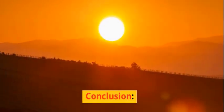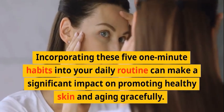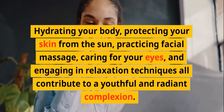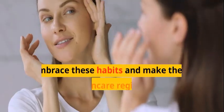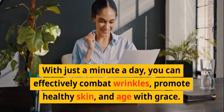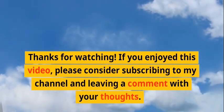Conclusion: Incorporating these five one-minute habits into your daily routine can make a significant impact on promoting healthy skin and aging gracefully. Hydrating your body, protecting your skin from the sun, practicing facial massage, caring for your eyes, and engaging in relaxation techniques all contribute to a youthful and radiant complexion. Embrace these habits as part of your skincare regimen for lasting results — with just a minute a day, you can effectively combat wrinkles, promote healthy skin, and age with grace.